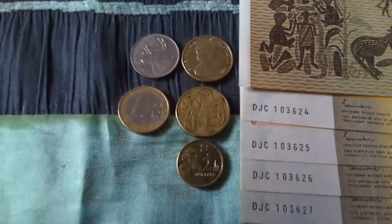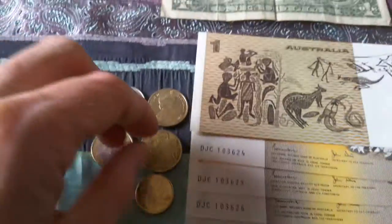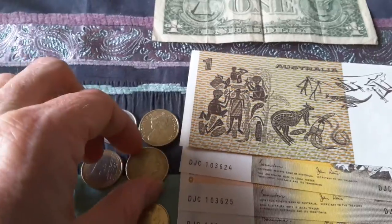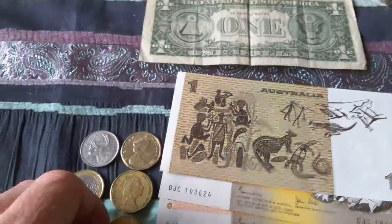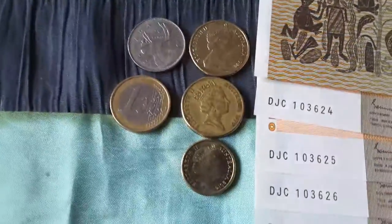I'll show you the reverse side of this one dollar coin. As you can see, the Queen's portrait has changed three times.